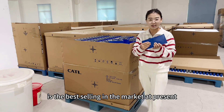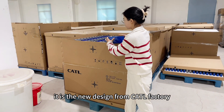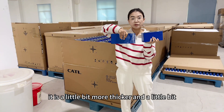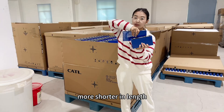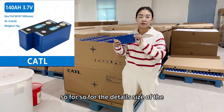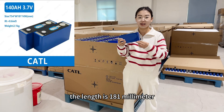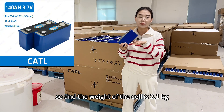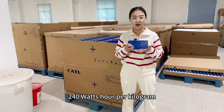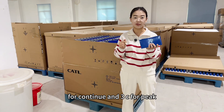This one is the best selling in the market at present. The other is the new version from CATL — a new design from the CATL factory. Compared to the 120Ah, it is a little bit thicker and a little bit shorter in length, but the height is similar at around 100mm. For the detailed size of the CATL 140Ah: the thickness is 54mm, the length is 181mm, the height is 100mm, and the weight of the cell is 2.1kg. The energy density also can reach 240Wh per kilogram. This type of battery cell is also a power battery which supports 1C for continuous and 3C for peak.